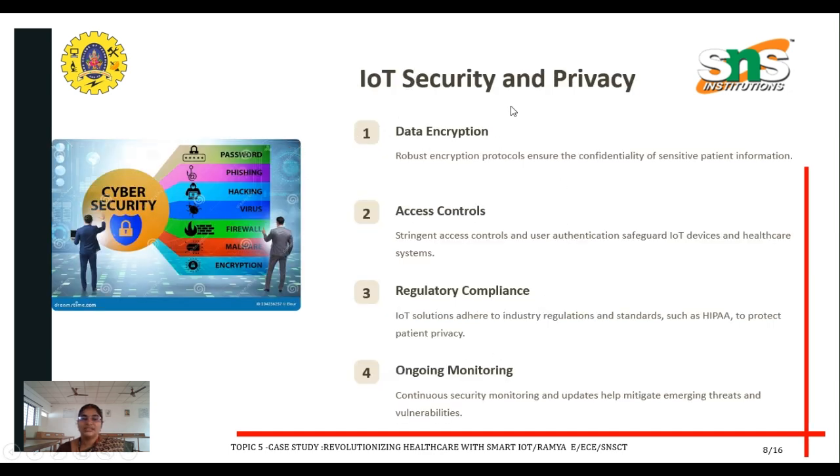Regarding IoT security and privacy in healthcare data monitoring: the first aspect is data encryption — robust encryption protocols ensure the confidentiality of sensitive patient information. Next is access control: stringent access control and user authentication safeguard IoT devices and healthcare systems.